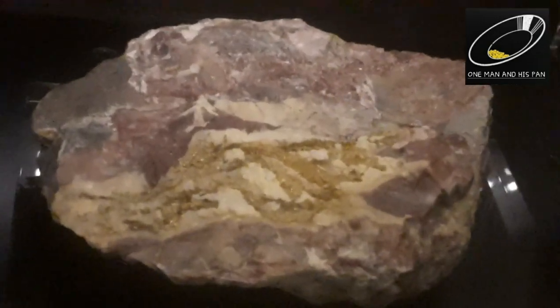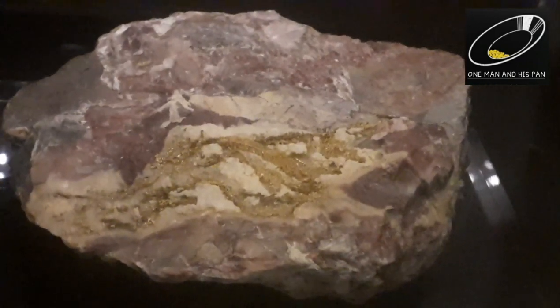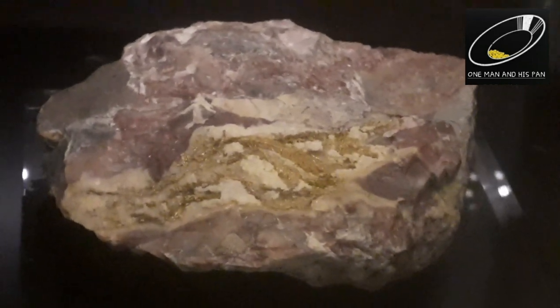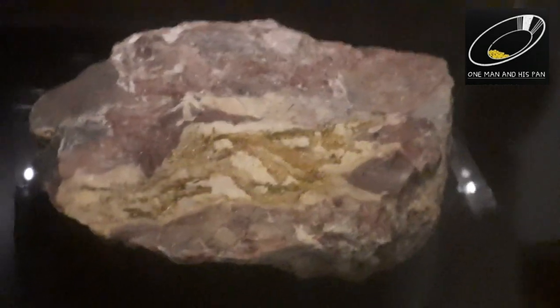That is a perfect example of English dendritic gold — very rare and beautiful stuff. Thanks for watching, people. I hope you've enjoyed this video. If you like these videos, click like and subscribe and I'll make some more for you. One man and his pan.